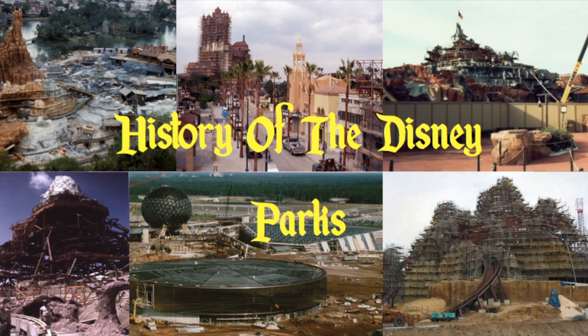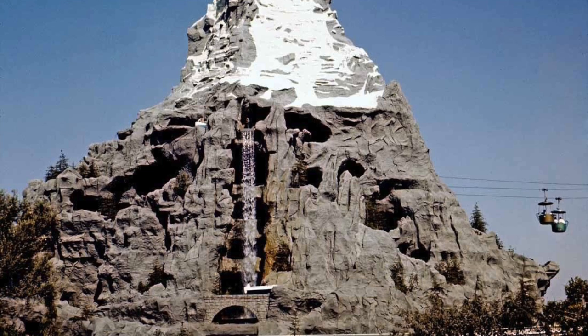Welcome to the History of the Disney Parks. This episode, we're looking back at Disneyland's first roller coaster, the Matterhorn Bobsleds.